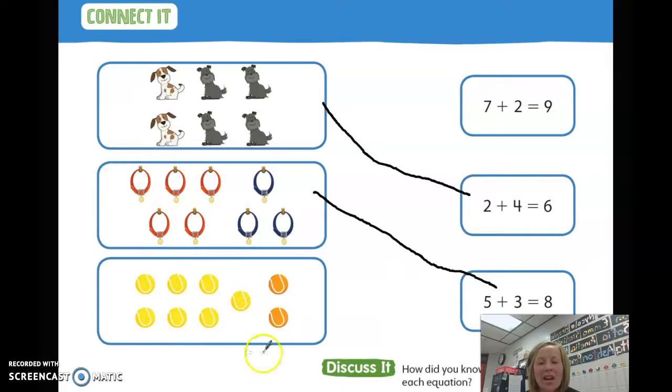Let's look at our balls now. How many yellow balls do you see? Seven. How many orange balls? Two. Let's find that number sentence that says seven add two and the answer. Seven add two equals nine.